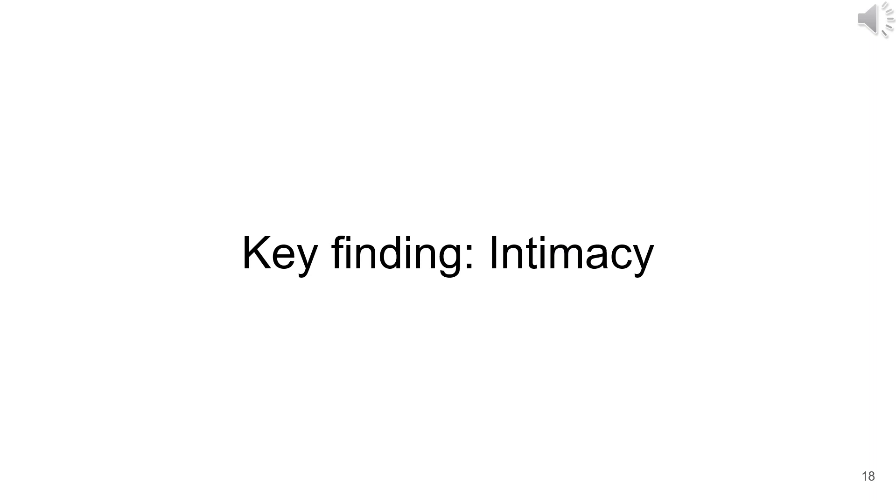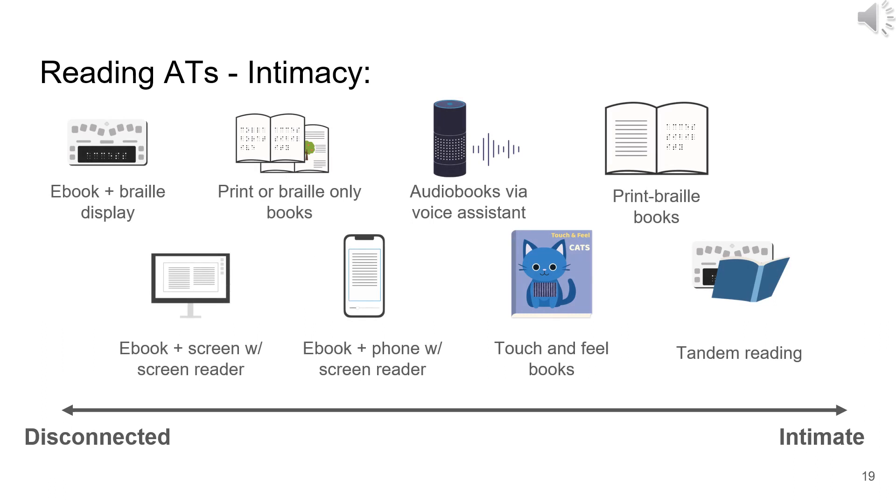As a refresher, the key finding of our paper is the degree to which intimacy was considered by VIPs when choosing a reading modality or strategy. Reading modalities fell into an ordered line, with disconnected on one end and intimacy on the other. E-books create a sense of distance with their glowing screens and mechanical voices. Conversely, print Braille books stand out for bringing readers together, as they require physical closeness and do not detract from interpersonal experiences. Technologies and strategies designed for shared experiences promote that priceless emotional connection, while traditional assistive technologies, while useful, keep readers in their own separate bubbles.